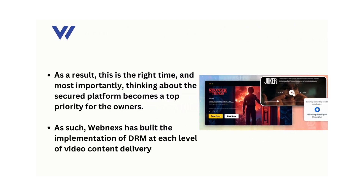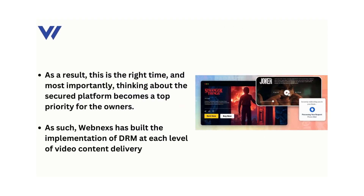As a result, this is the right time, and most importantly, thinking about the secured platform becomes a top priority for the owners. As such, WebNexus has built the implementation of DRM at each level of video content delivery.